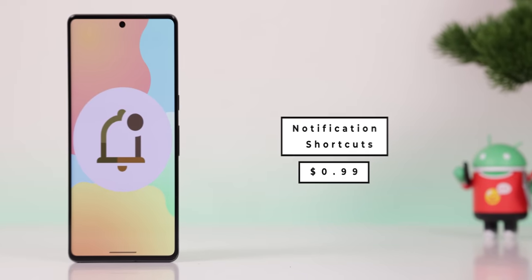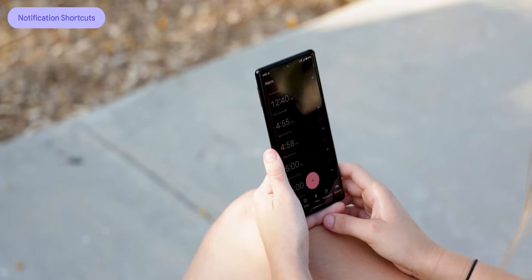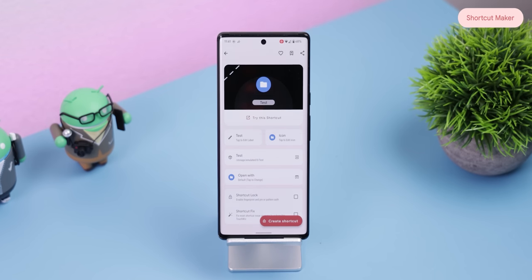Last but not least, if you're looking for the fastest way to switch between your favorite apps, check out Notification Shortcuts. It places all of your most used apps in your notification panel so you can open them easily. Within Notification Shortcuts, you can choose which apps to add and even include shortcuts if you have the Shortcut Maker app. And that concludes the 20 best Android apps for 2023.